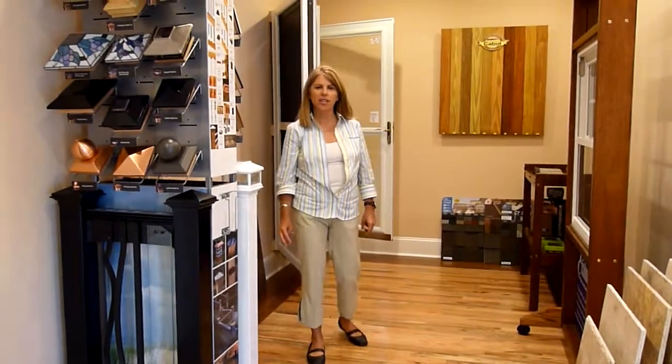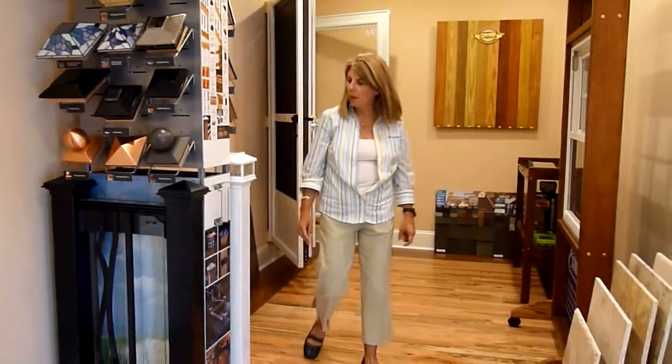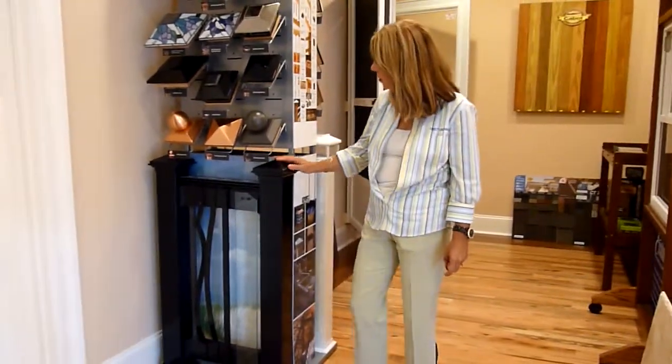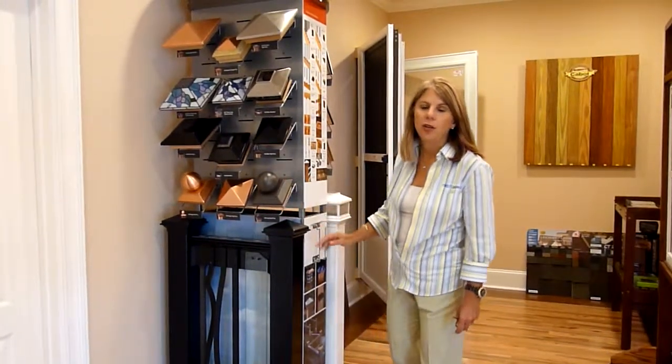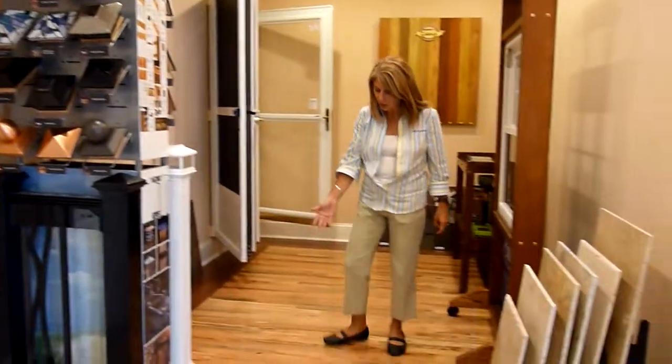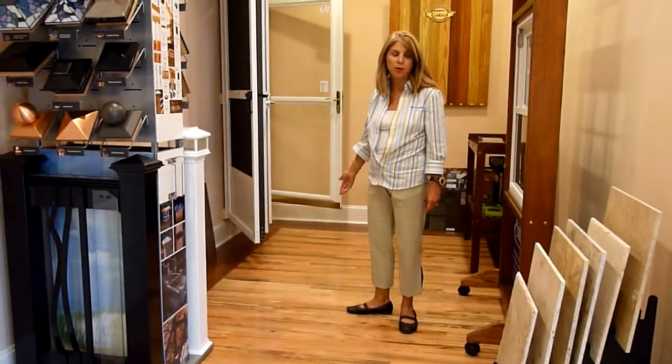We call this for ArcaDeck and Value Remodelers our one-stop shop. You can come here and pick out your rail and your caps for your deck or your porch. You can also pick out your hardwood floors for your kitchen, your bathroom, your family room, or your sunroom.